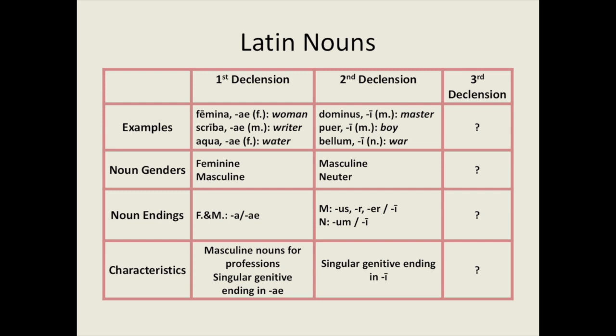Femina, aqua, and scriba are all examples of first declension nouns. Most first declension Latin nouns are feminine in gender. These feminine nouns not only define familial relations and roles which we would typically think of as female-related in English, like puella (girl), filia (daughter), and femina (woman), but also concrete and abstract nouns which are not necessarily thought of as being gendered in English, but are in Latin. Examples are fama (room or reputation) and aqua (water).